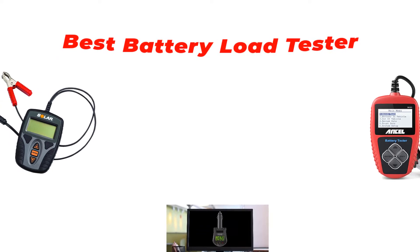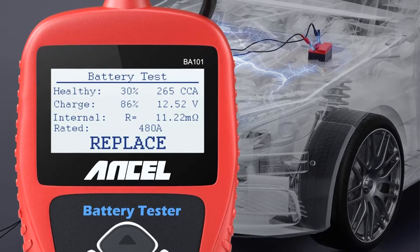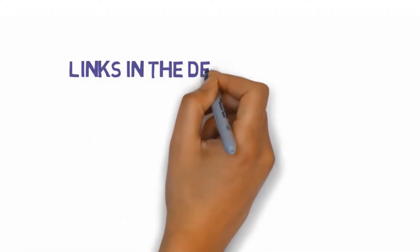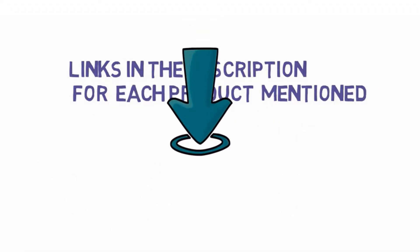Are you looking for the best battery load tester? In this video we will look at some of the best battery load testers on the market. We have included links in the description so make sure you check those out to see which one is in your budget range.